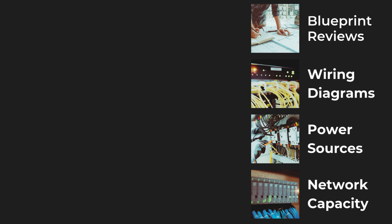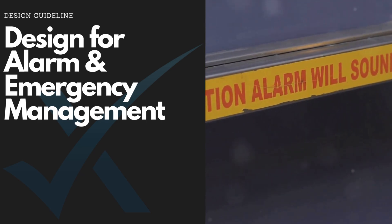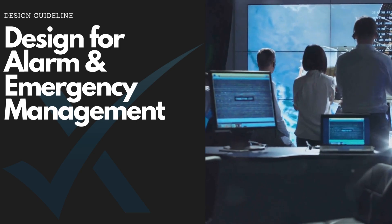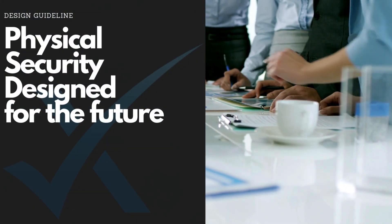And always prepare for emergencies. A well-designed alarm and emergency response system can automatically trigger evacuations or lockdowns, keeping your staff and visitors safe in times of crisis. Integration with your security infrastructure ensures swift, coordinated responses when they matter most.